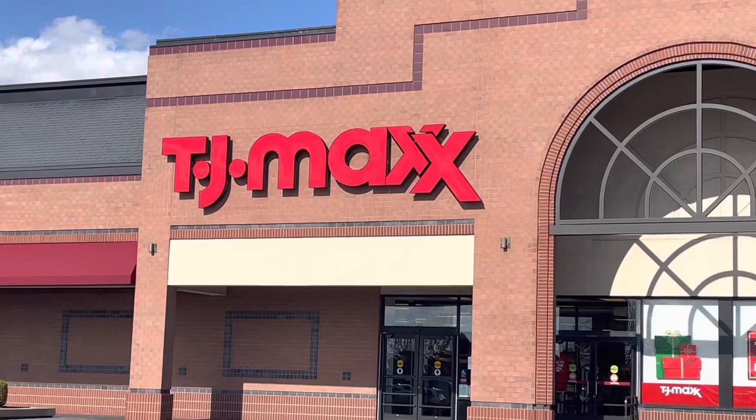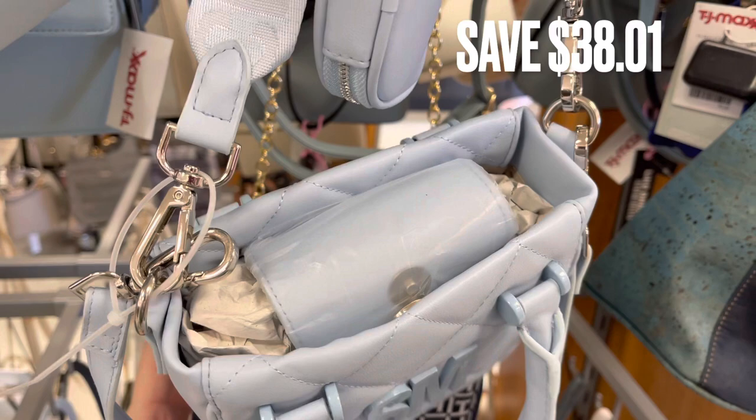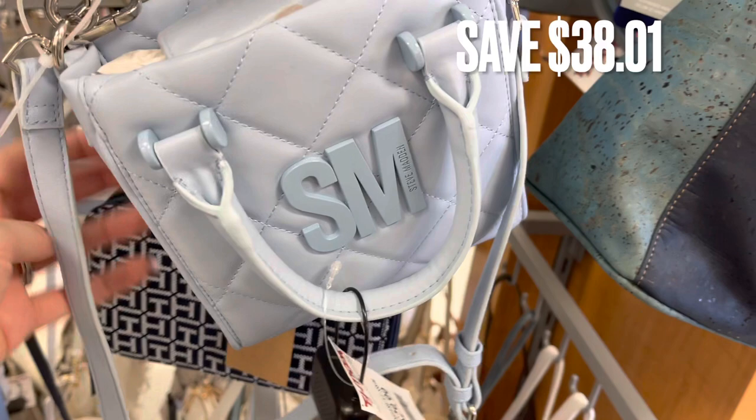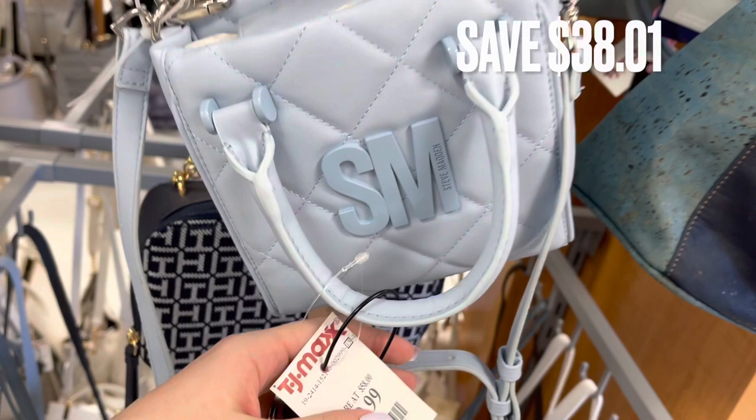Now we're going to TJ Maxx and I'm starting out in the purse section. I found this Steve Madden handbag in a really pretty light blue color — perfect for summertime. These bags usually have the original tag on them so you can compare the price. This one usually retails for around $68, so there was a $38 savings.